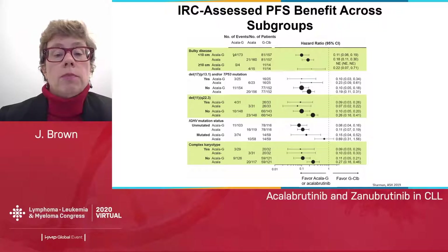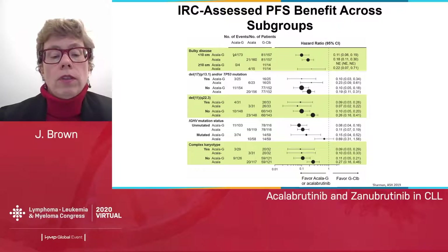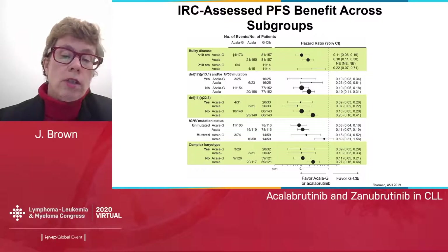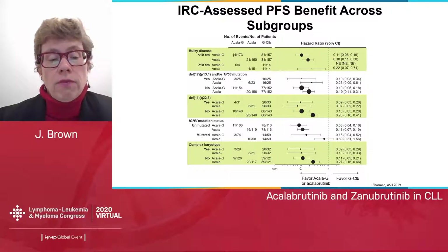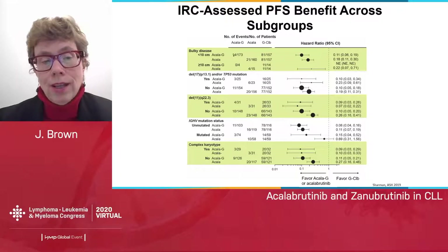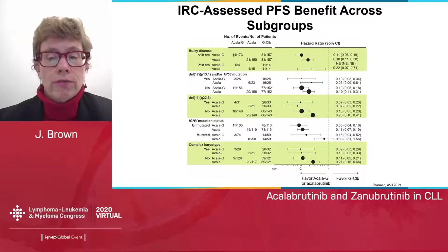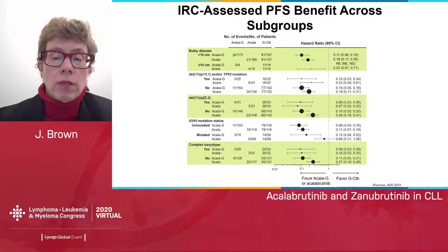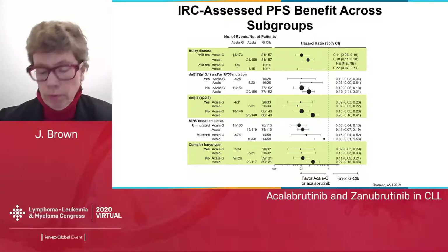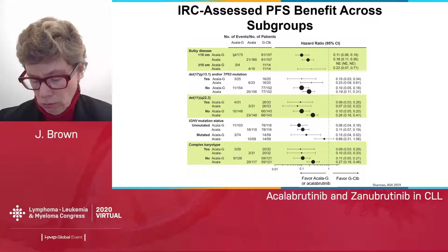When we look at the IRC PFS benefit across subgroups, the one subgroup with relatively diminished benefit from single-agent acalabrutinib was the mutated IGHV patients, whereas the addition of obinutuzumab resulted in a marked benefit. Most of the 6% difference in progression-free survival between those two arms is actually in mutated IGHV patients. The unmutated patients have overlapping curves, which is perhaps interesting regarding the biology of mutated IGHV patients — deeper remissions may be more beneficial to them.